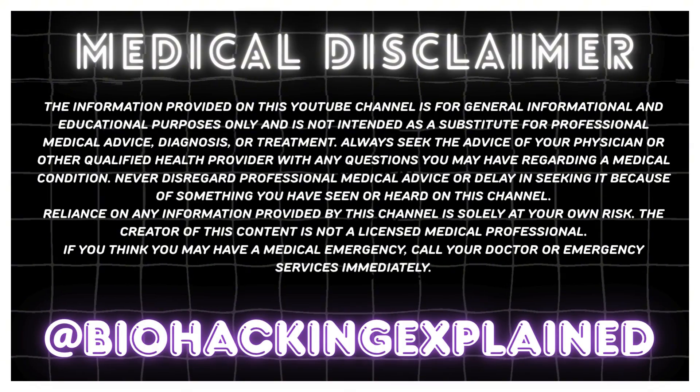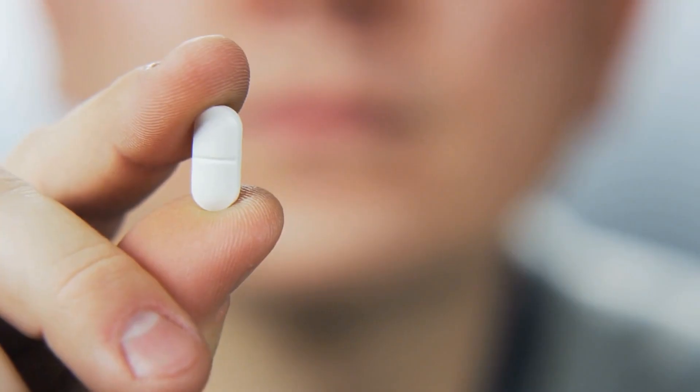Everybody's talking about GLP-1s, but what if the next big thing wasn't an injectable and it wasn't hitting just one receptor at a time? Meet bioglutide, NA931. Welcome to Biohacking Explained. My name is Daniel, and today I'm going to do a comprehensive overview on bioglutide.